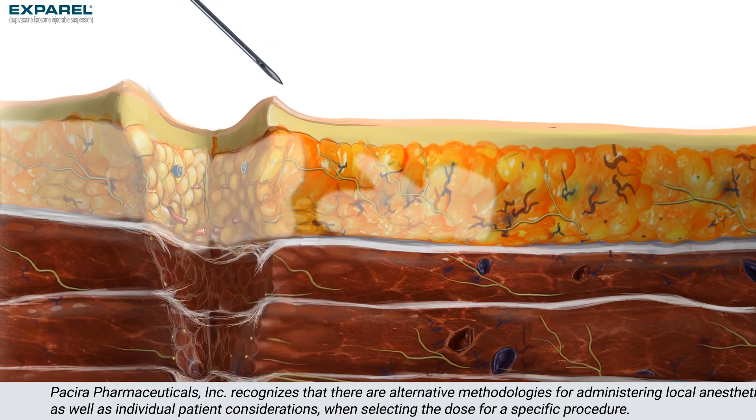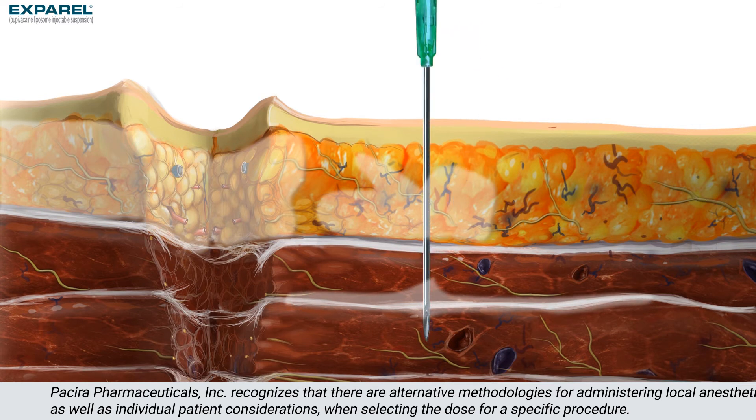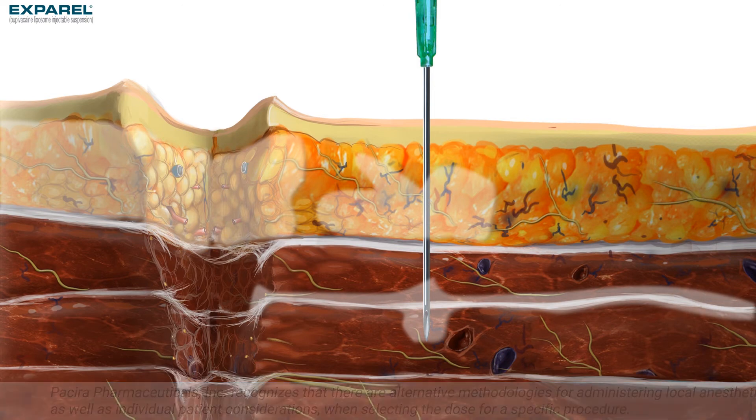Administration technique can impact analgesic effects in surgical site infiltration. Therefore, Exparel should be injected slowly into soft tissue with a 25-gauge or larger bore needle, using a series of injections that cover the entire surgical area.